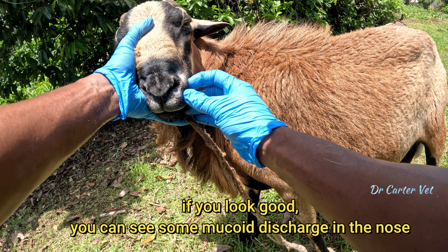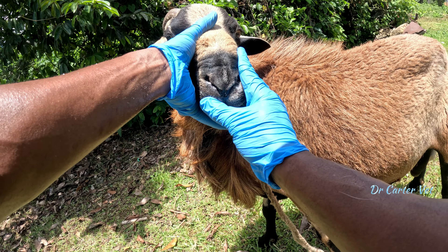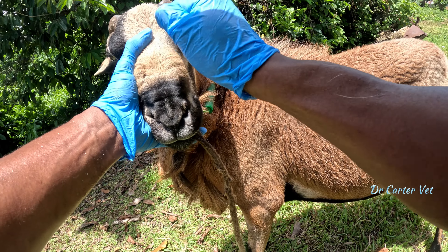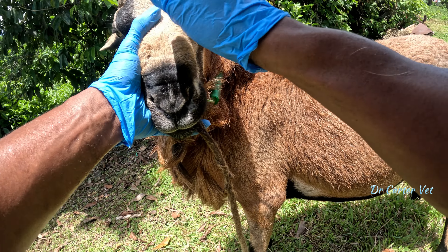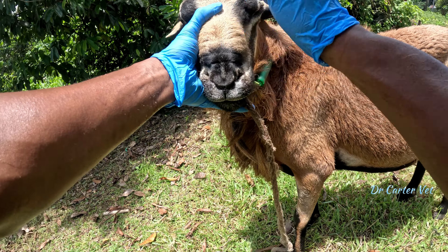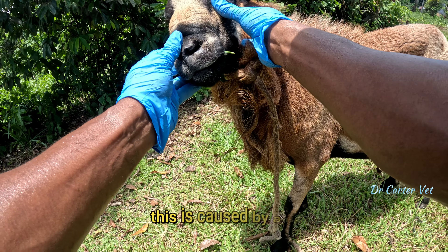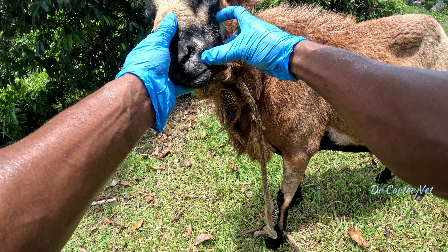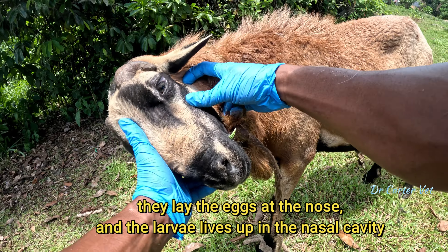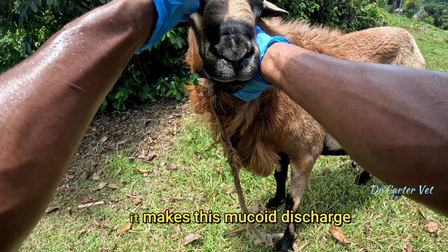If you look closely you can see some mucoid discharge in the nose. This is actually caused — hello little butterfly, are you in there? This is caused by a butterfly, actually: Oestrus ovis. Yeah, it lays the egg and the larva stay up in the nasal cavity, and that makes this mucoid discharge.